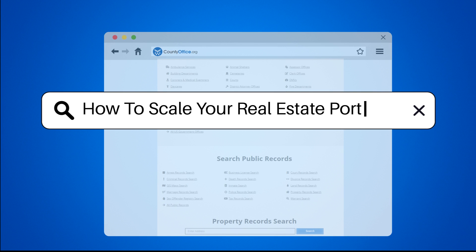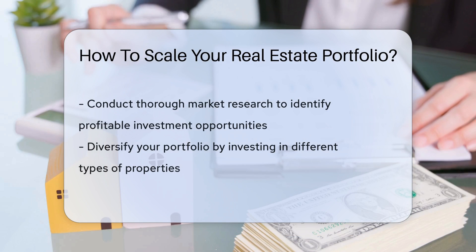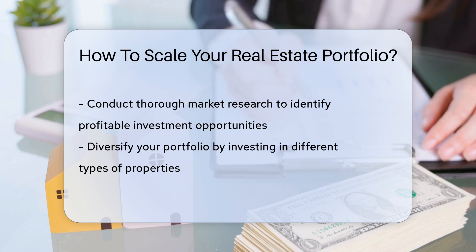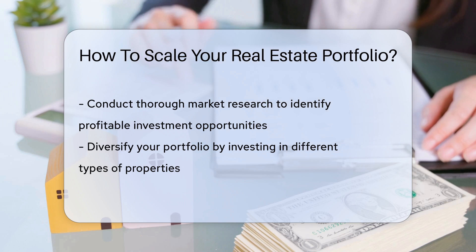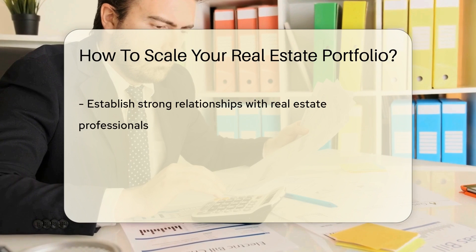How to Scale Your Real Estate Portfolio. When looking to scale your real estate portfolio, it is crucial to conduct thorough market research to identify profitable investment opportunities. Diversifying your portfolio by investing in different types of properties can help spread risk and increase potential returns.